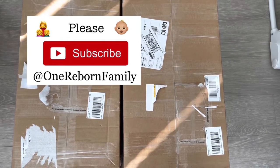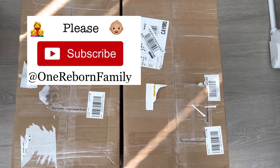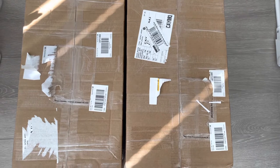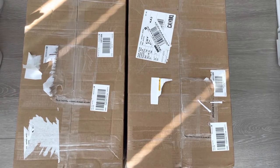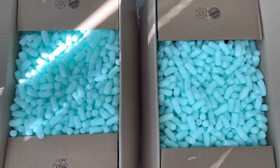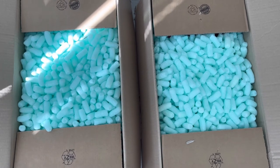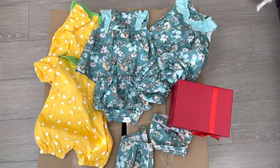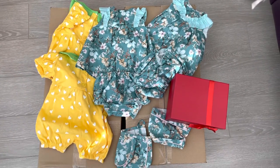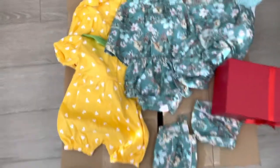Hello everyone, welcome back to my channel. Today I have a very special unboxing video for you guys. It is a pair of twins — I paid for them at once and bought them together. However, the artist said she will ship them together because they're heavy. I thought this box would be very large, but it is not. There was a lot of packaging, but this video will be short and sweet.